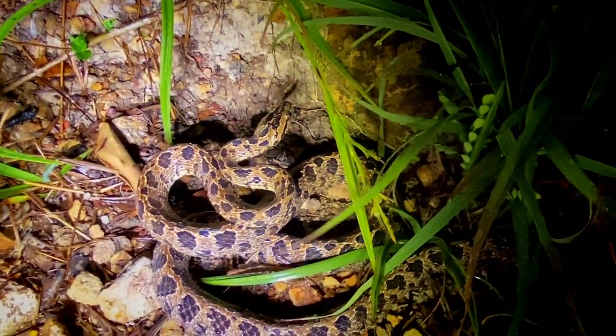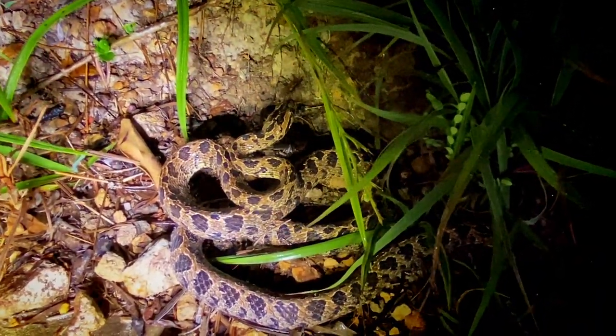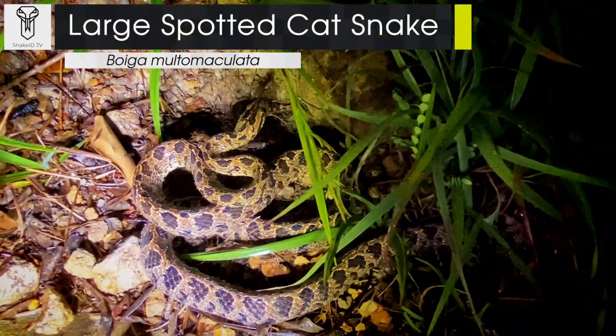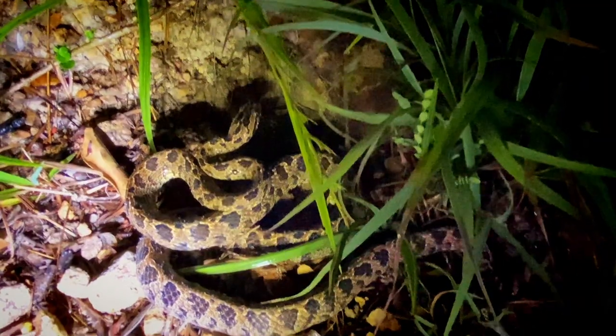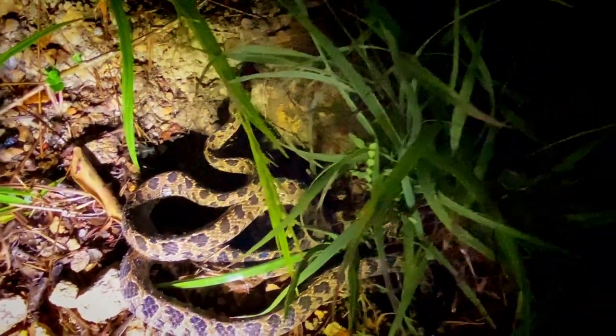Alright folks, now time for the good stuff — not that the vipers weren't awesome. This is an adult large spotted cat snake. These guys are a very cool species of arboreal snake here in Hong Kong. They're from the genus Boiga, and I do find them out when it gets a little bit wet like this.